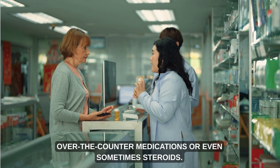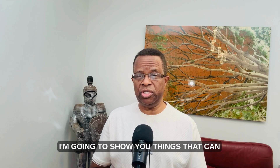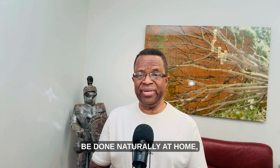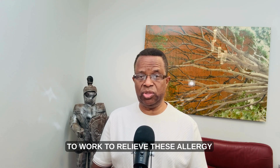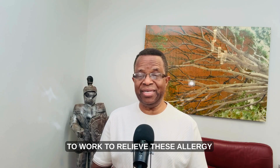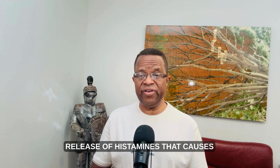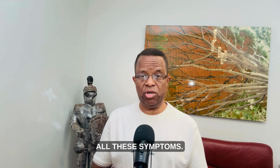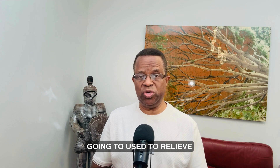Most people will resort to taking over-the-counter medications or even sometimes steroids. But on today's video, I'm going to show you things that can be done naturally at home — natural remedies that have been proven by science to work to relieve allergy symptoms, because allergies are caused by the release of histamines. The natural remedies I'm going to show you have been backed by randomized controlled trials and they actually help stop the release of histamines.